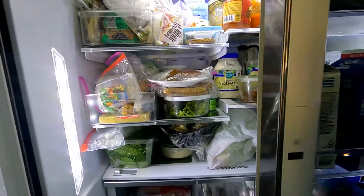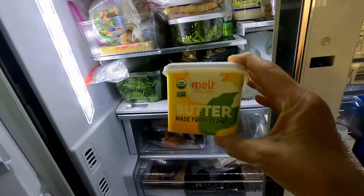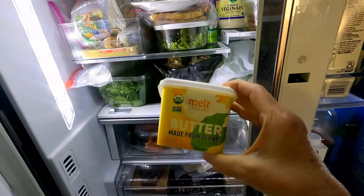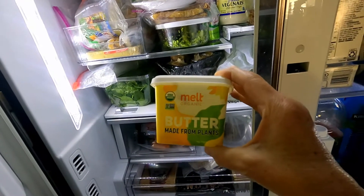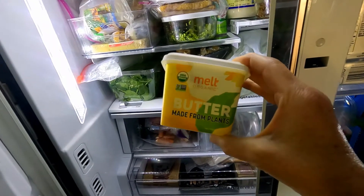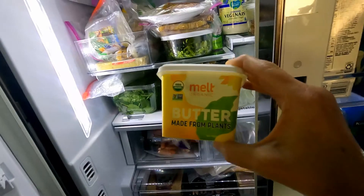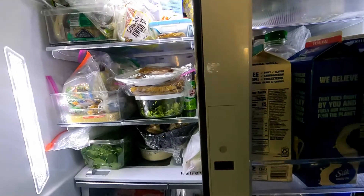Second is some kind of vegan butter. This fills that hole if you've been used to using real butter. It tastes very much the same and makes it easy so you can stick to a vegan recipe or a vegan day.